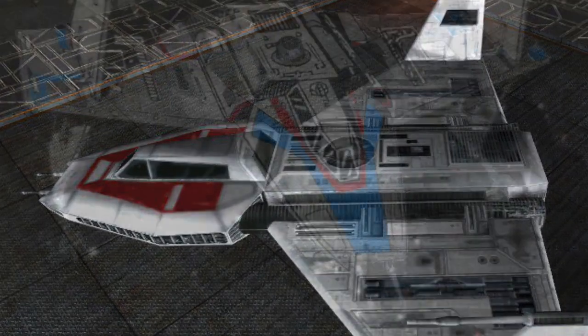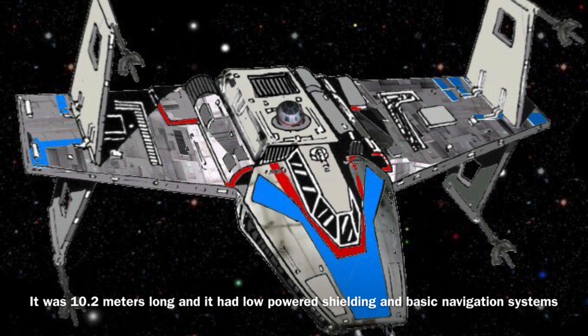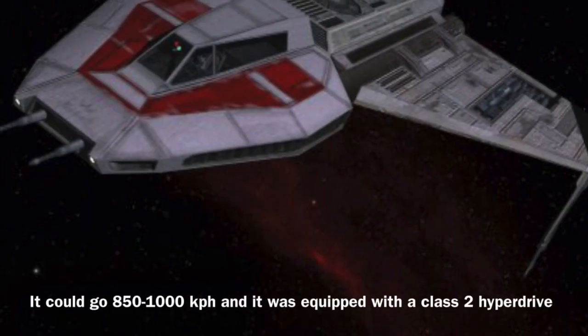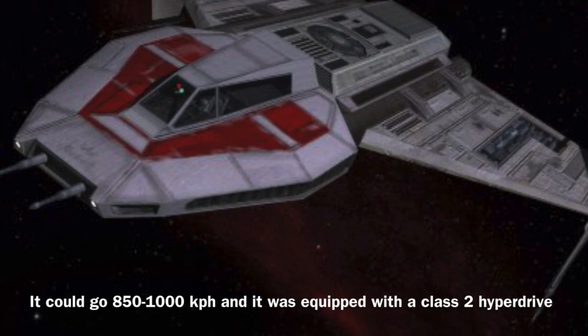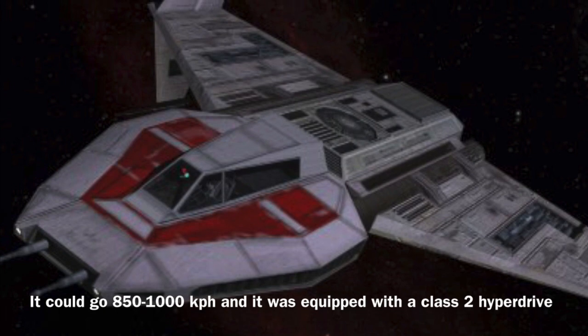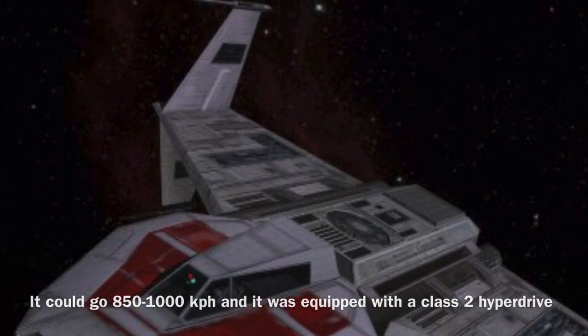Now to the stats: the Toscan 8Q was 10.2 meters long and it was equipped with low-powered shielding and basic navigation systems. In addition, the vessel was fairly slow for a starfighter, only being able to go 850-1000 km per hour. Unfortunately its hyperdrive systems were no better, as it was merely equipped with a Class II hyperdrive.